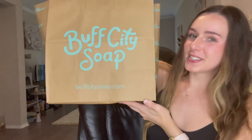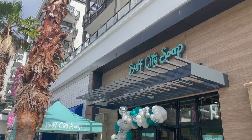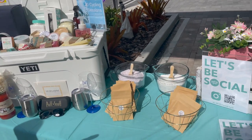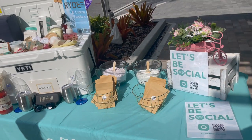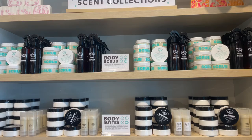Hey everyone, welcome back to my channel! Today we're doing a pretty big unbagging from Buff City Soap. A new Buff City Soap just opened in Tampa, Florida and I'm so excited — I went for their grand opening. The first 50 people in line get free soap for a year, which is amazing.